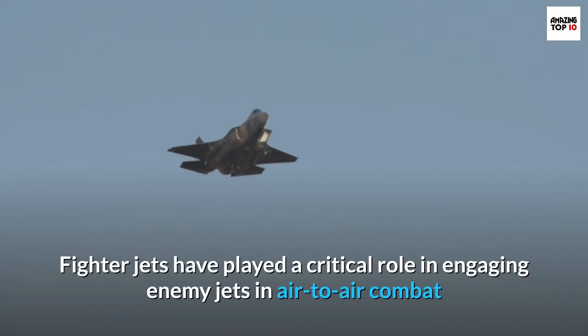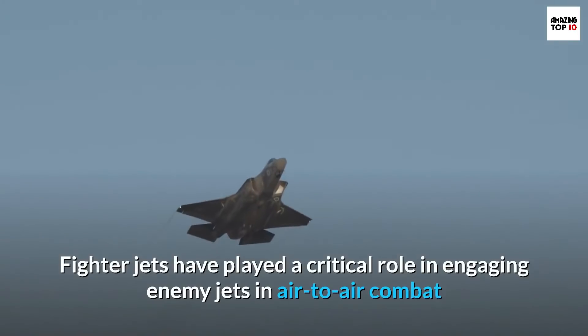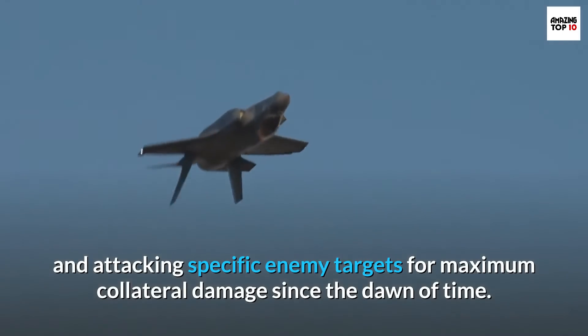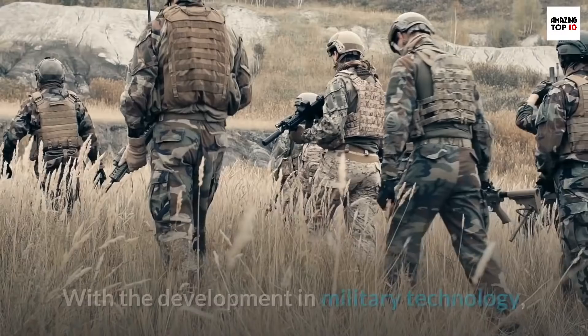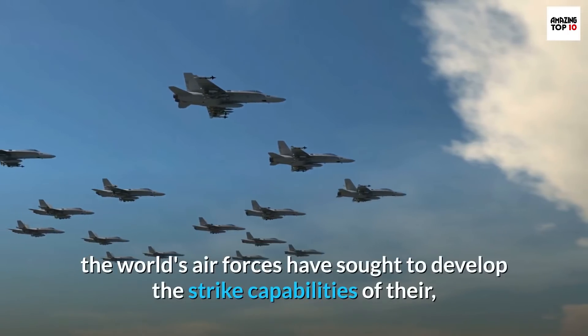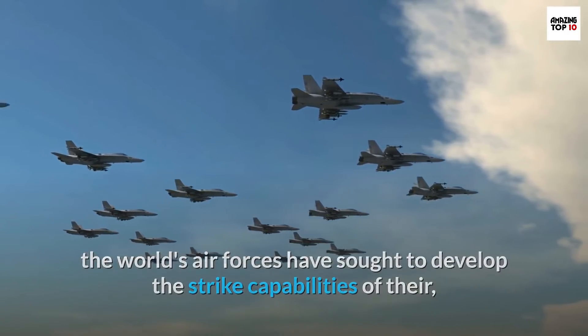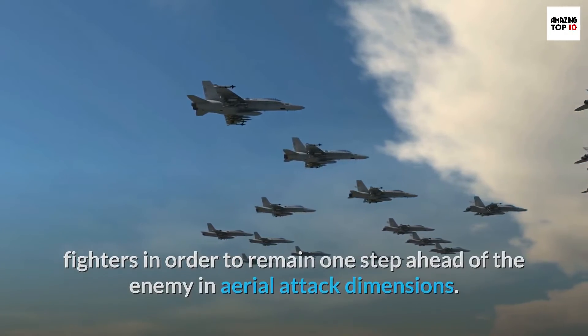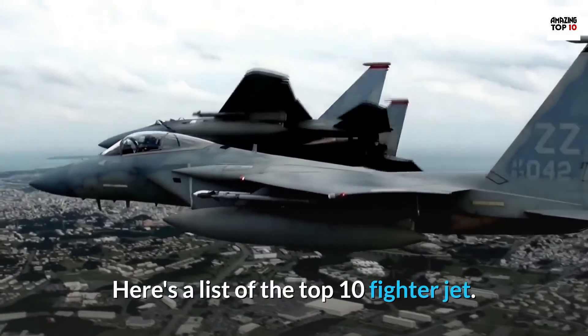Fighter jets have played a critical role in engaging enemy jets in air-to-air combat and attacking specific enemy targets for maximum collateral damage since the dawn of time. With the development in military technology, the world's air forces have sought to develop the strike capabilities of their fighters in order to remain one step ahead of the enemy in aerial attack dimensions. Here's a list of the top 10 fighter jets.